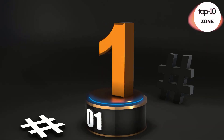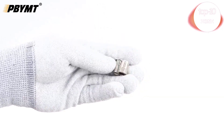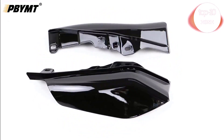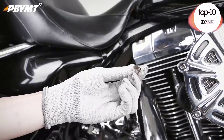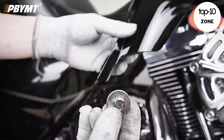Number 1. PBYMT Mid-Frame Air Deflectors Heat Shield Compatible. Aftermarket chrome-plated mid-frame air deflectors compatible for 2009-2024 touring and trike models. Also compatible with models equipped with CoolFlow Fan Kit P-N26800120, 26800121, and 26800128.